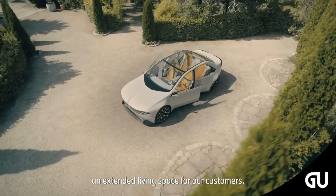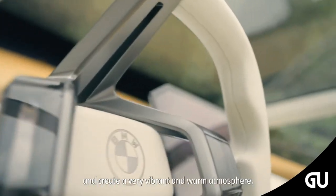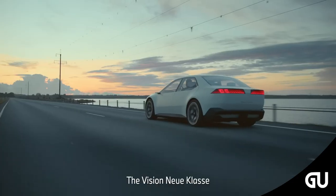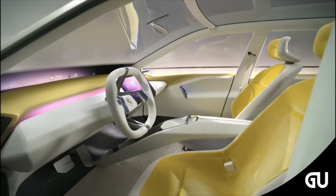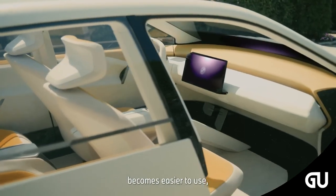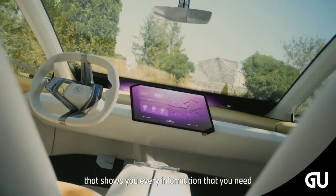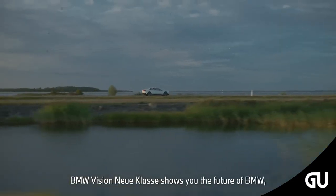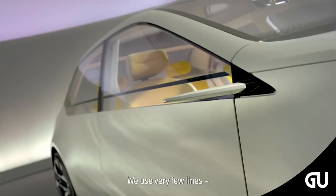Analog operating controls have been reduced to a minimum in the BMW Vision Neue Klasse. Human-car interaction takes place through the BMW Panoramic Vision, the central display, and multifunction buttons on the steering wheel. The user experience is rounded out by voice control via the BMW Intelligent Personal Assistant. The next generation of BMW iDrive offers a modern interpretation of driver orientation typical of the brand, and both driver and front passenger can interact with information on the Panoramic Vision, creating a shared experience. Drivers can also move content from the central display to the Panoramic Vision with a simple gesture.